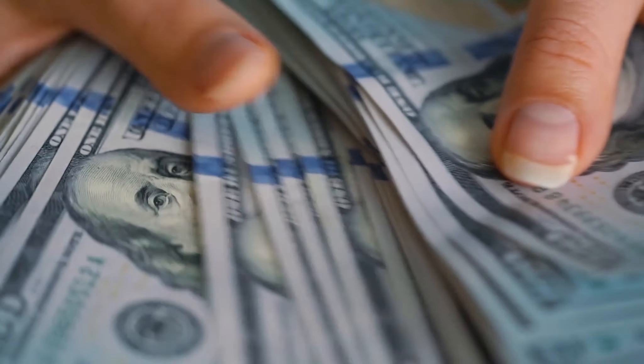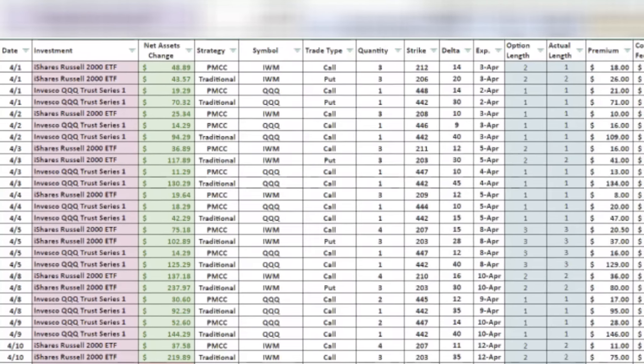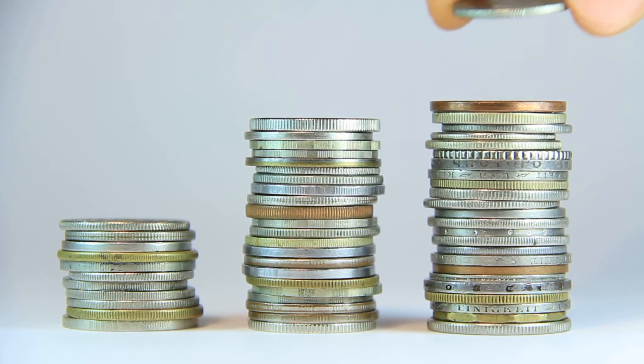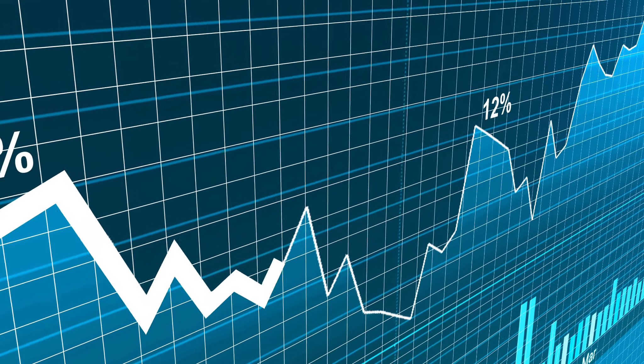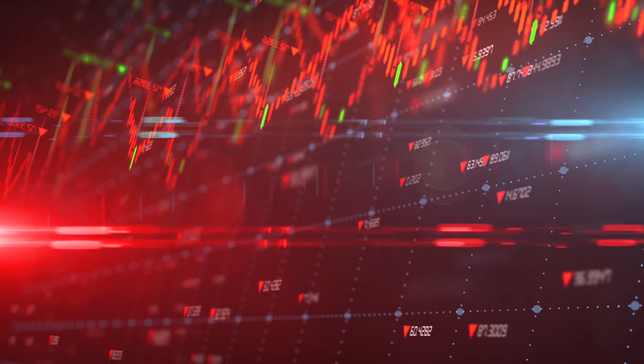What's up, you guys? Welcome back to the Average Joe Investor channel. In today's video, we're talking about and breaking down my final income results from my income portfolio for the month of April 2024. I'm going to break down for you exactly how much income I generated, the investments I utilized, and a way to generate consistent cash flow even though the market really didn't behave the way we wanted it to.